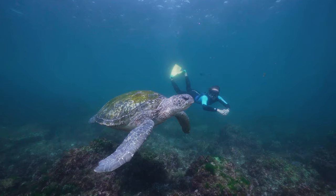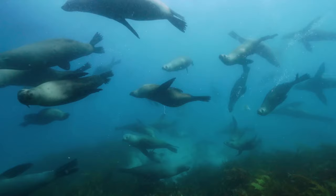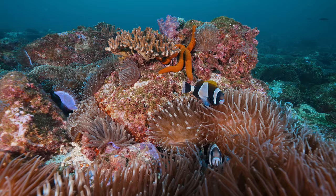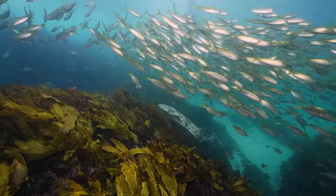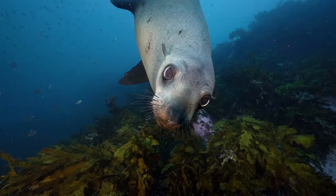Beneath the surface of the New South Wales coastline is a unique and diverse aquatic world with exciting snorkelling sites and a diverse array of marine life, with each location offering something completely different. This is your guide to some of our favourite spots.